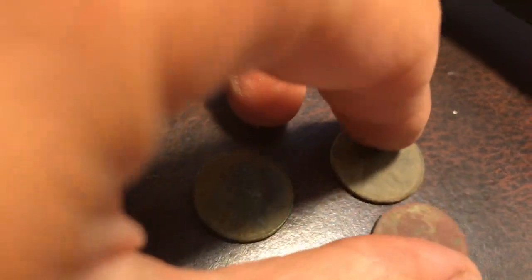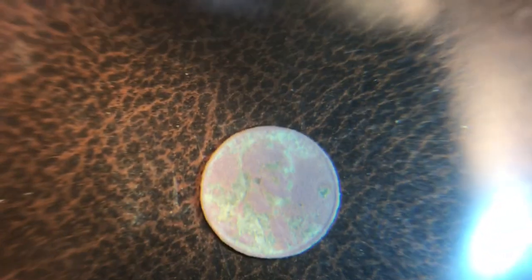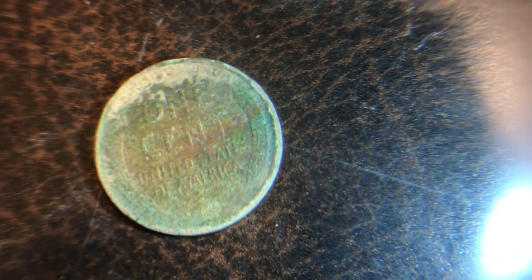This one's a 1941 and these two are both 1946s. I haven't really scrubbed them off that well but I will scrub them off later. And here's the oldest wheat penny I found — it's a 1926. It's pretty green from corrosion.